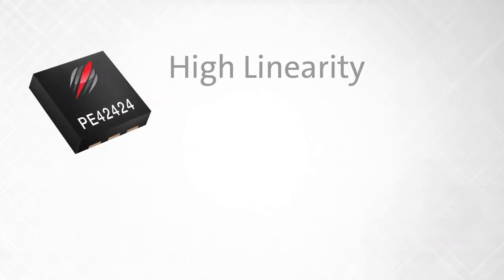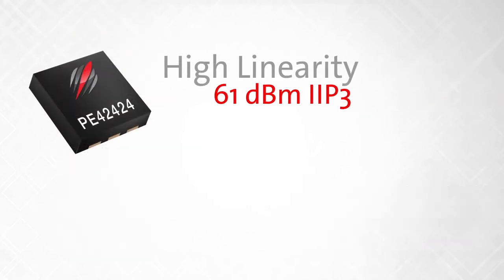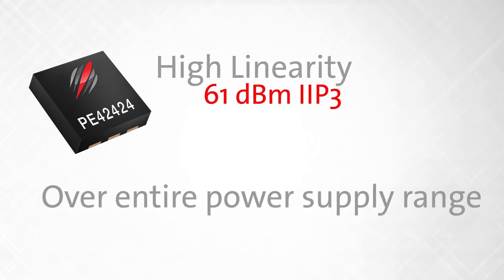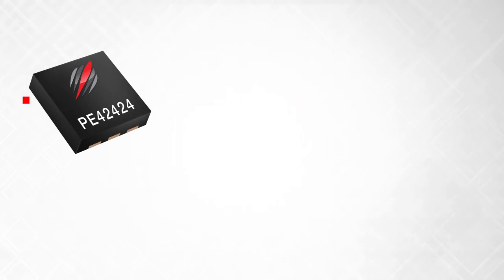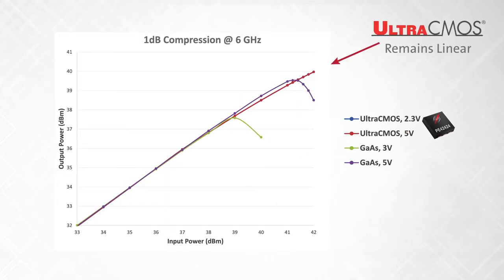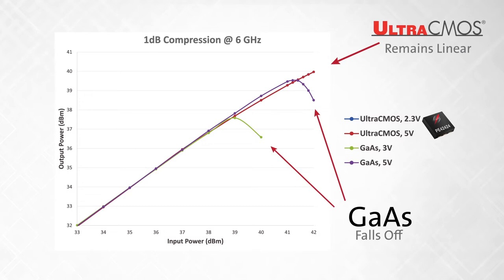The PE-42424 offers high linearity of 61 dBm IIP3 over the entire power supply range. This capability enables system designs with lower supply rails and prevents linearity degradation through maximum power levels.